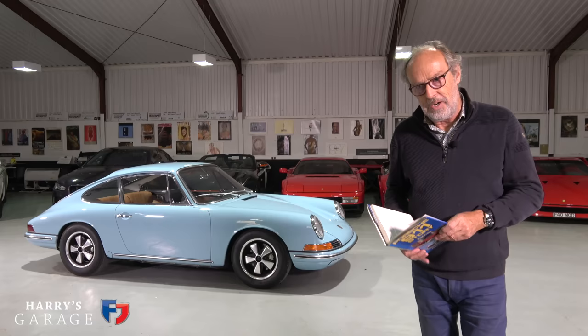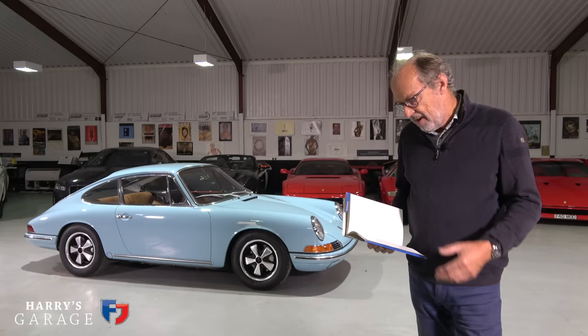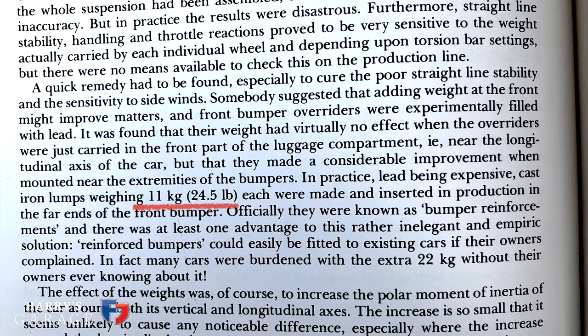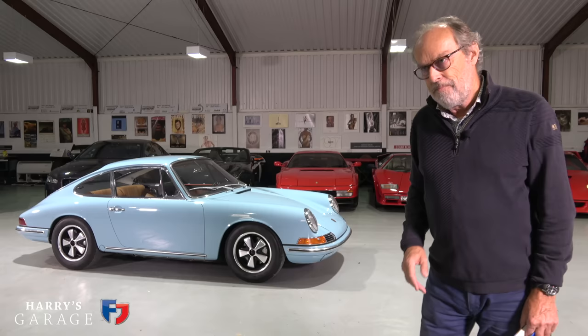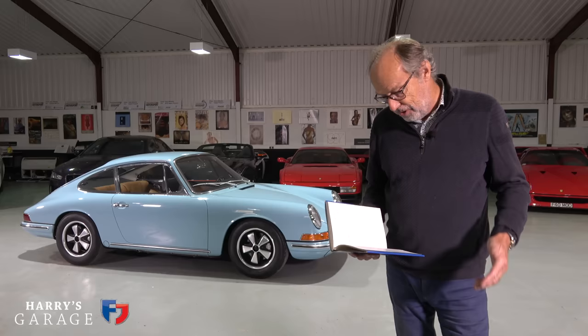Unfortunately it all went wrong on the production line — they weren't accurate, with a disastrous effect from indifferent chassis setup. Lots of customers were complaining, and it was also super unstable in sidewinds. The first thing Porsche did was add weight to the front — they developed overriders made of lead, each weighing 11 kilos, and stuck them on the front bumper. It was an easy fix, but not a very good fix. They also had to drill holes after doing the alignment to mount the front suspension.